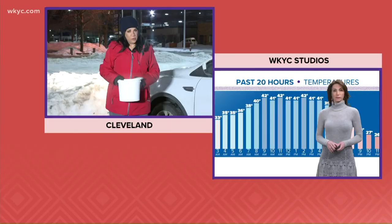It's all about traction when you're talking about black ice. Certainly, Lydia. Thank you so much.